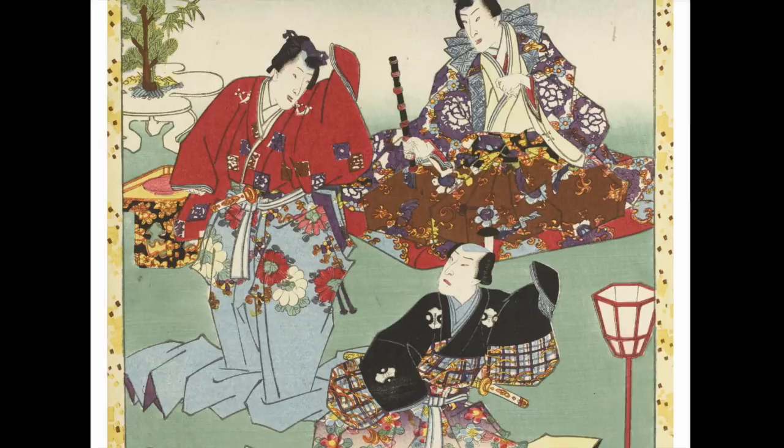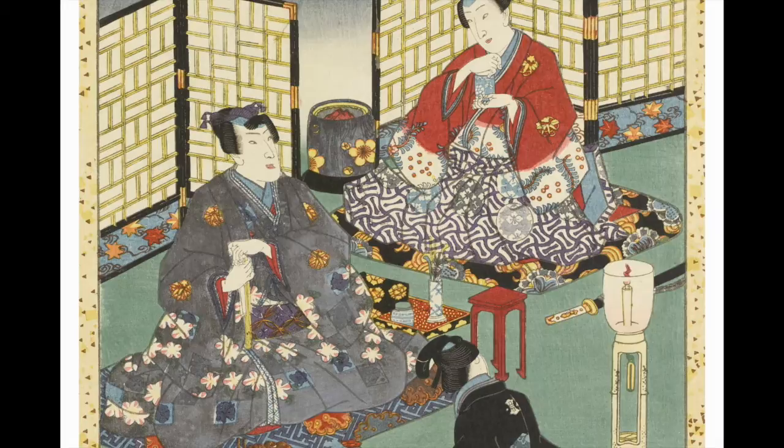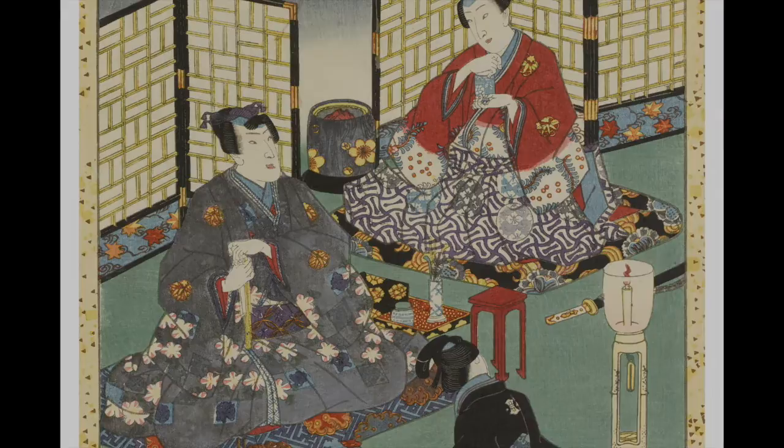Japanese prints were to revolutionise Western art, encouraging artists to show their subjects from unusual angles, to cut off the image from the margin, and to introduce Japanese objets d'art, such as fans, into their paintings.